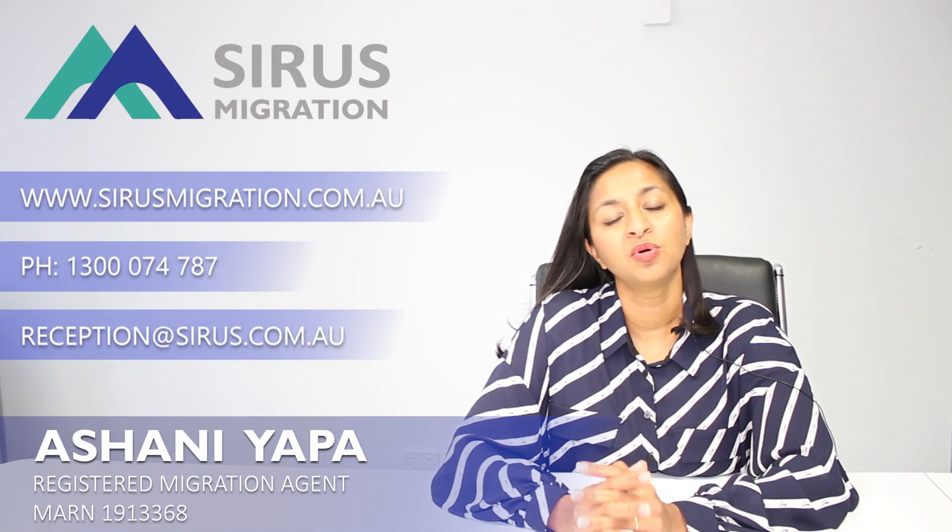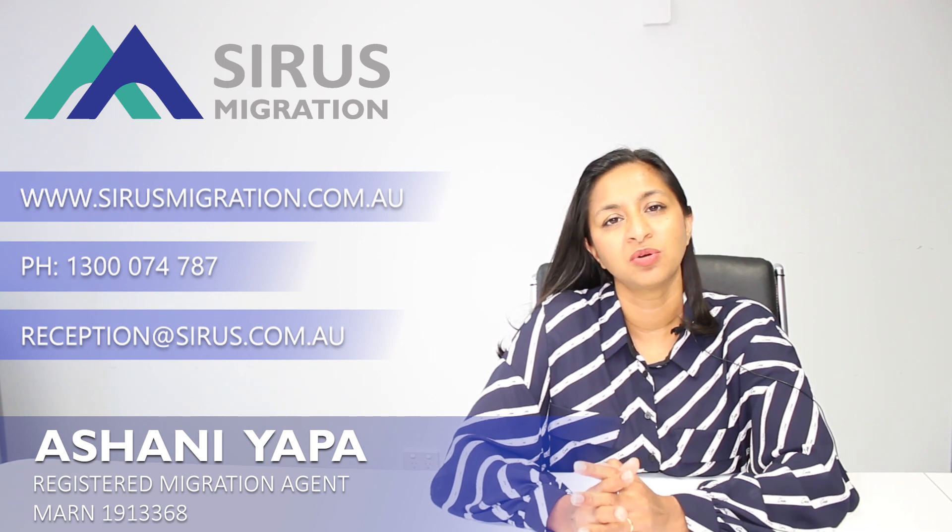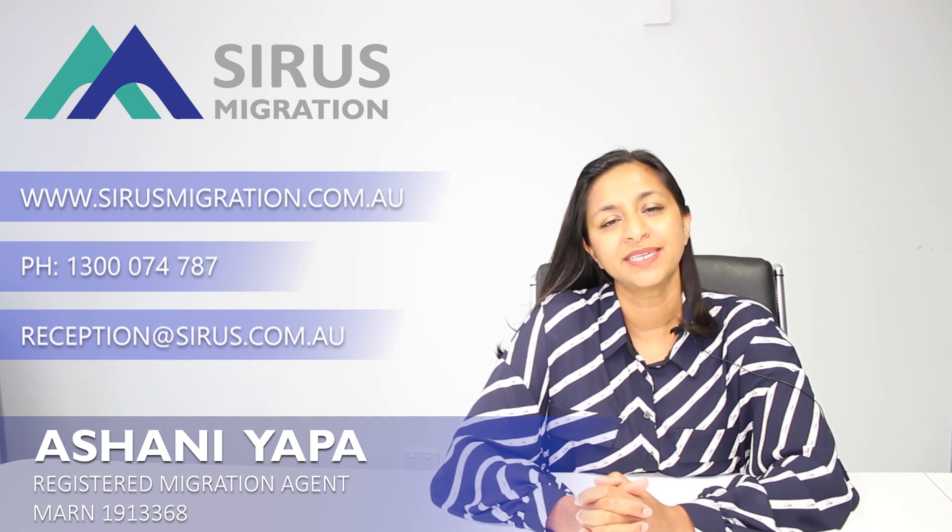If you need more information or would like our help to lodge any of these visas, please get in touch with us today.